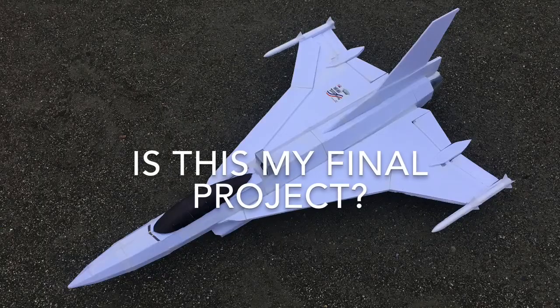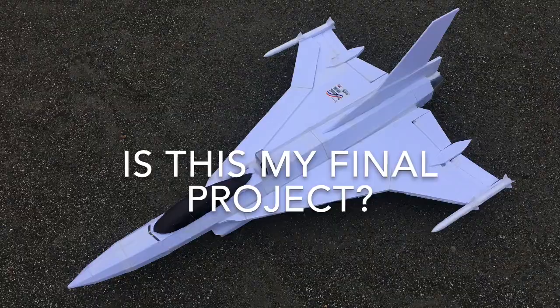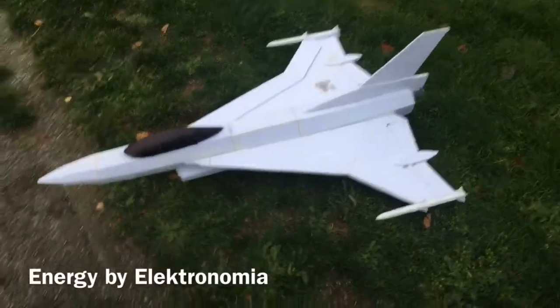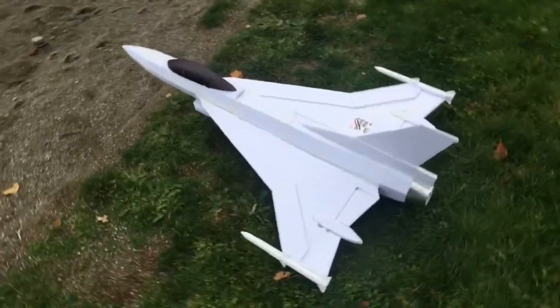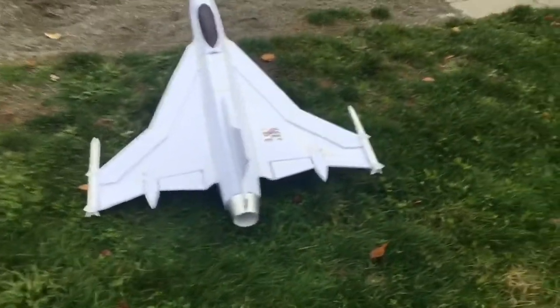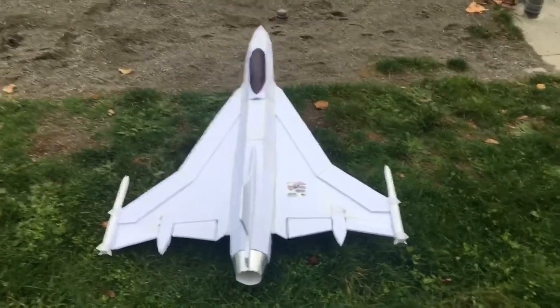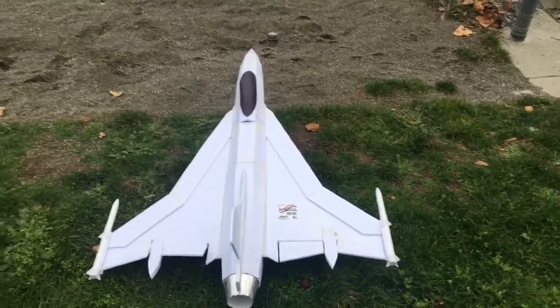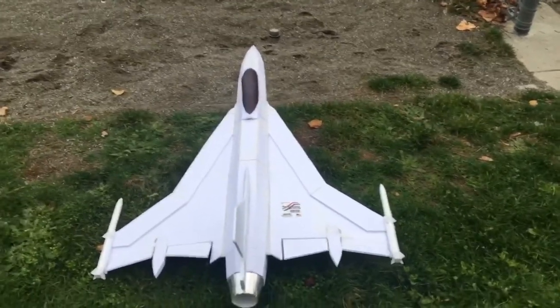We're ejected to the north — we have an engine failure. Eject, eject, eject! Eject, eject, eject, eject!